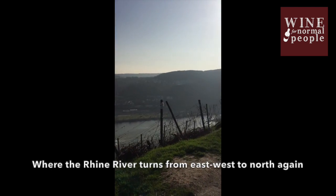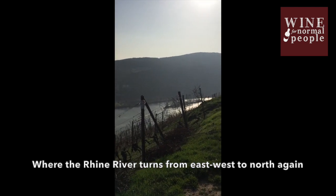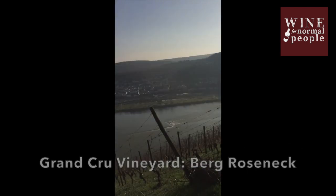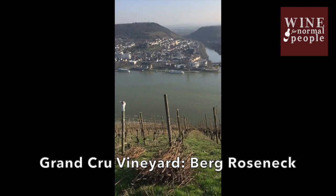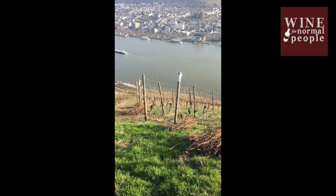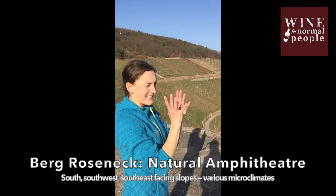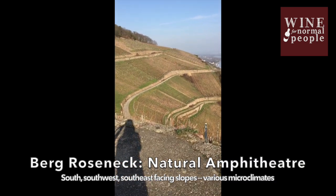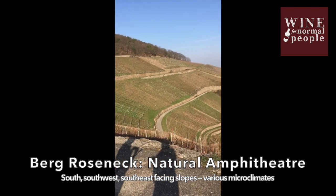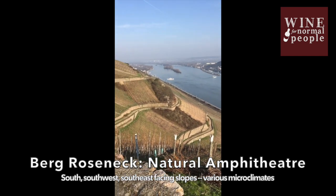This is where it turns — this is the turning of the Rhine. Our car is going to get pushed off the road here. We're on the top of Roseneck, the name of the site where we are. This is a Grand Cru site. Roseneck is also quite special because we have this very unique opening, like an amphitheater. We have south-facing, south-west-facing, and south-east-facing slopes here, so it's a very strong mix of different microclimates.